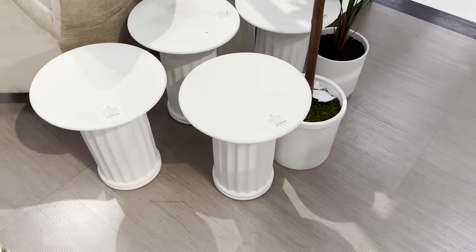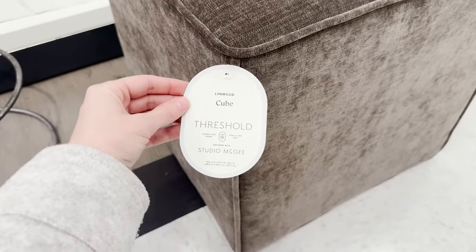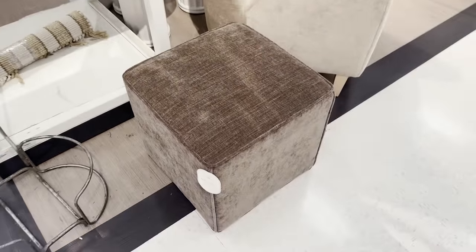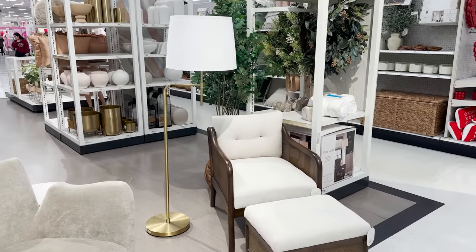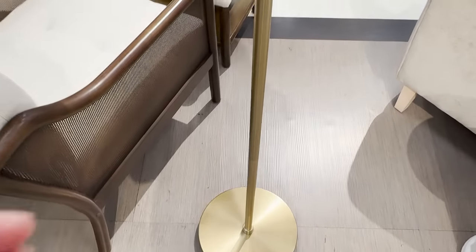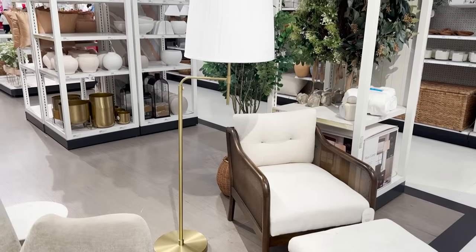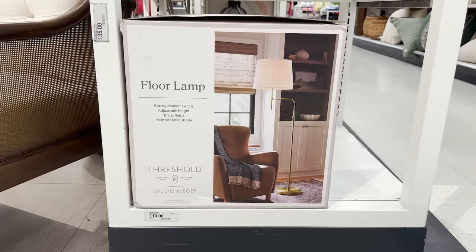I've always loved this Linwood ottoman. I have two of them in my home. They're great for flexible seating and just for being an ottoman. They always come in different colors and materials and I'm loving this cool neutral brown. If you want to add some scale and height into a room that feels a little bit flat, add a large floor lamp like this. Its lampshade is big, it sits tall, so it seems like a great piece to add that dynamic scale to any space.